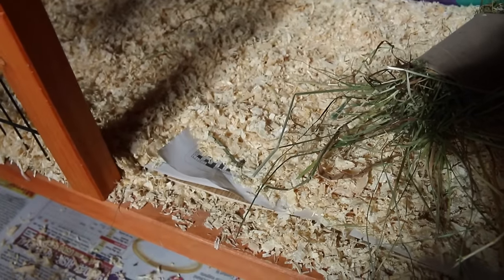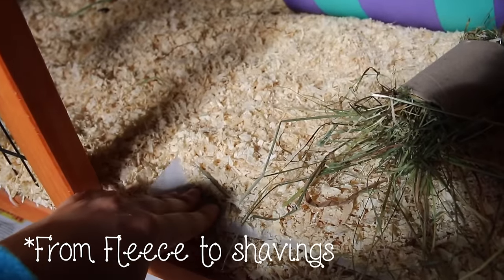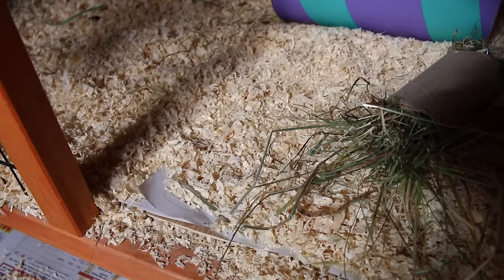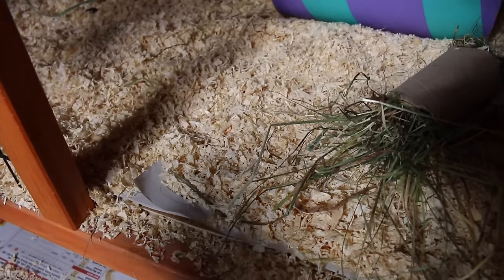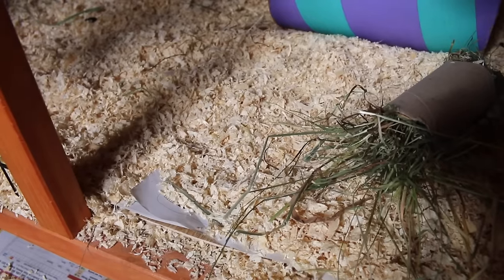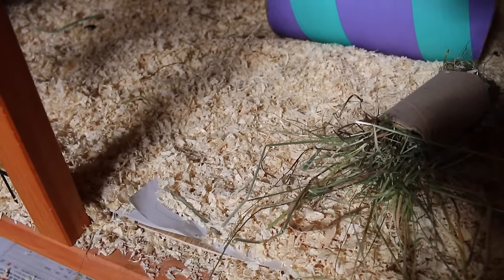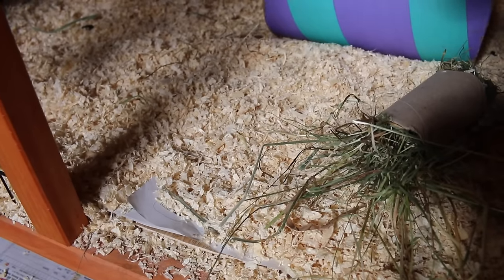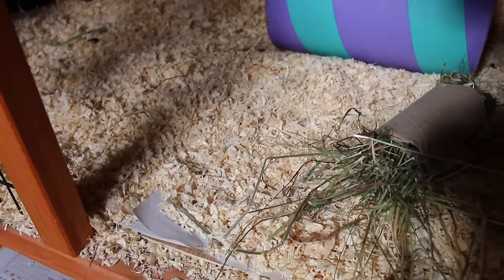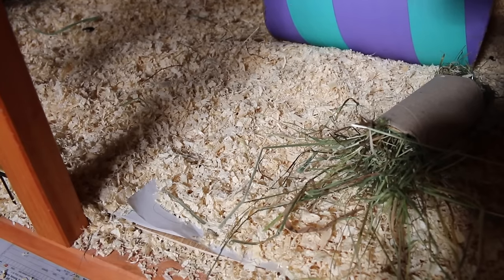Moving on to the actual hutch — it's just got lino, newspaper, and shavings. A lot of you have been asking why I've moved from fleece. When I just had Minstrel she was so well litter-trained that fleece was a breeze — I barely had to wash it and it never smelt. But Truffle's not litter-trained and she wees and poos everywhere. I don't have the ability to wash fleece ten times a day, especially as I go to school. My mum won't be using the washing machine that much, so I stayed away from fleece.